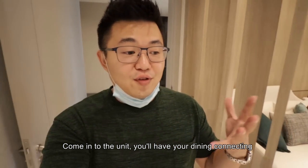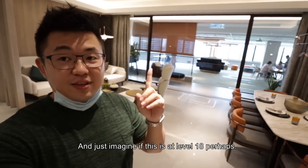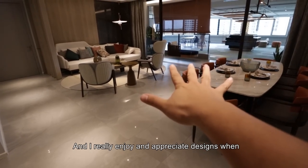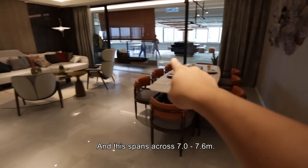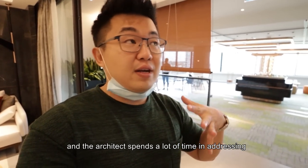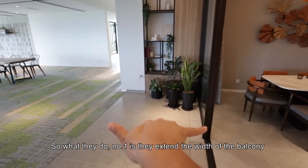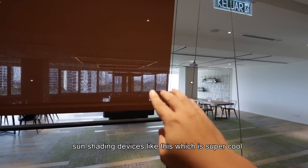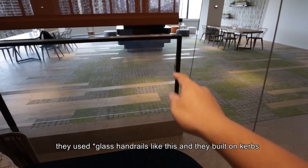Coming to the unit, you have your dining connecting to your living space across that gigantic balcony. Imagine this at level 18 — it's going to look so good across the golf course. This spans across 7 meters. The architect spent a lot of time addressing the heat issue: number one, they extended the width of the balcony for a longer span of shade; number two, you have retractable sun shading devices with two color choices. To maximize the view, they use curved glazings.